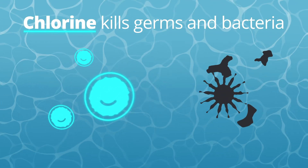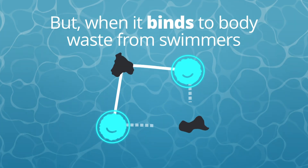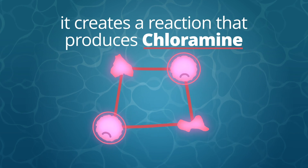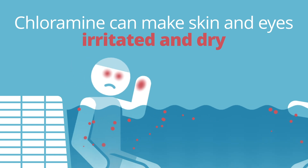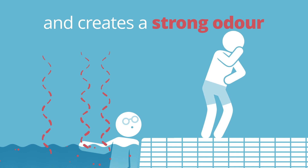Chlorine kills germs and bacteria to keep water clean. But when it binds to body waste, like sweat, dirt and skin cells, it creates a reaction that produces chloramine. Chloramine can make skin and eyes irritated and dry, and creates a strong odor associated with swimming pools.